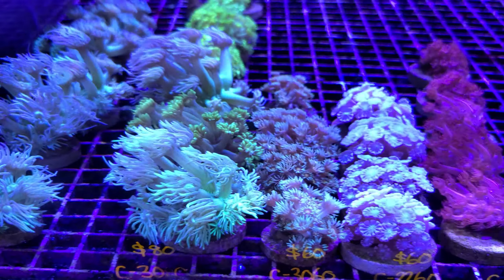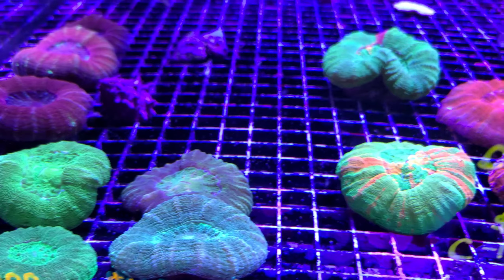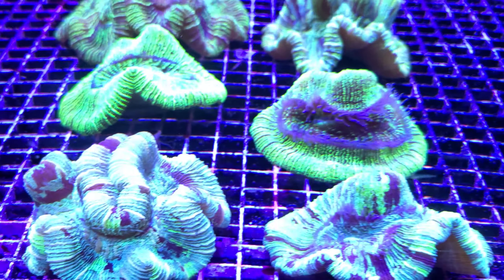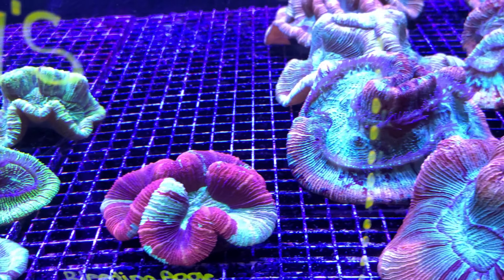Another quick look at Goniopora and Alveopora that are absolutely beautiful here. And some of my favorite coral, the Scolymia coral — these are from Australia. They are wonderful coral, as well as some little plate corals that were button-sized, and some open brains of course.